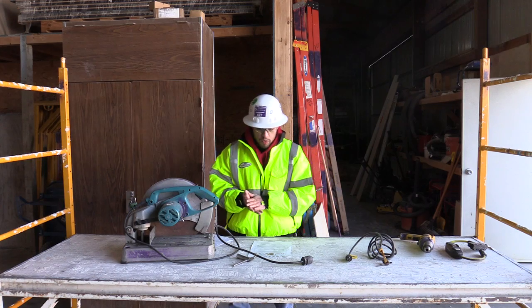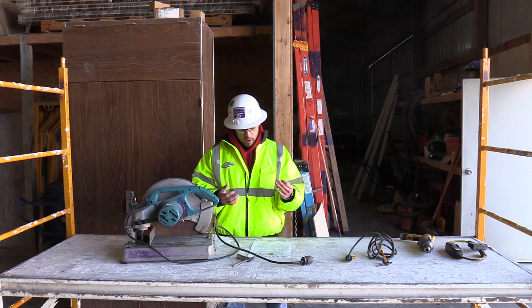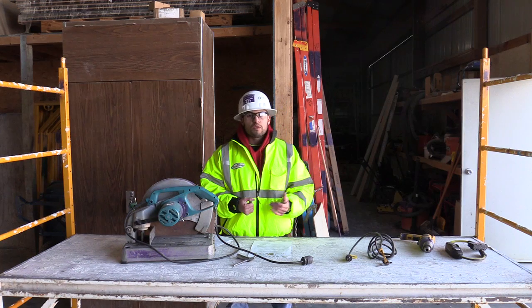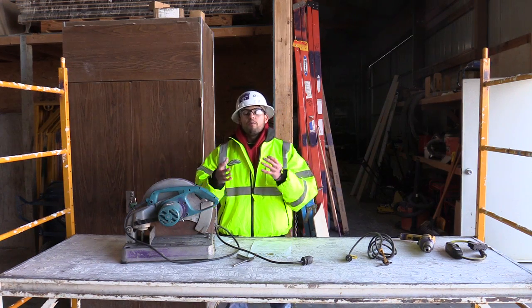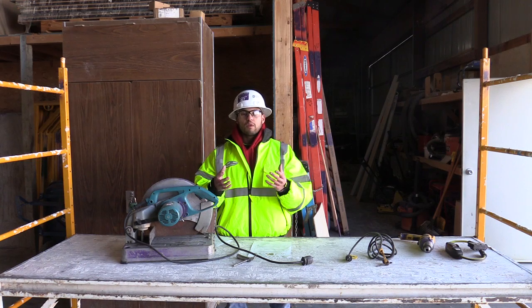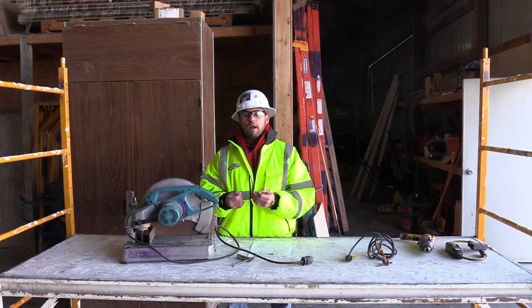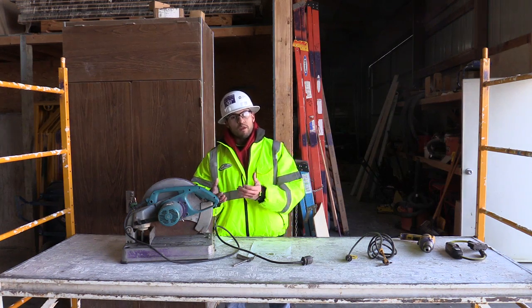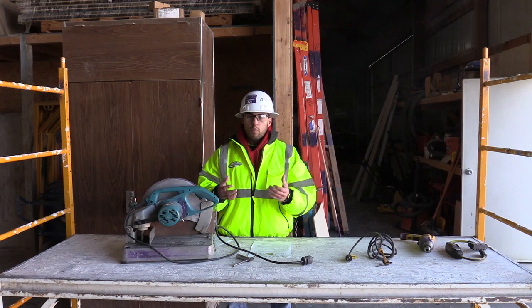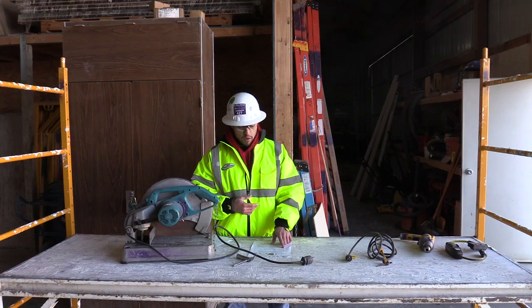Number three: examine your power tools for damage before use — we kind of covered that in rule one. Never use damaged power tools. Truly, you should not use something that is busted or needs maintenance, because it could come back on you in a harmful manner or hurt somebody else you're working with. We definitely want to correlate rule three with number one as well.